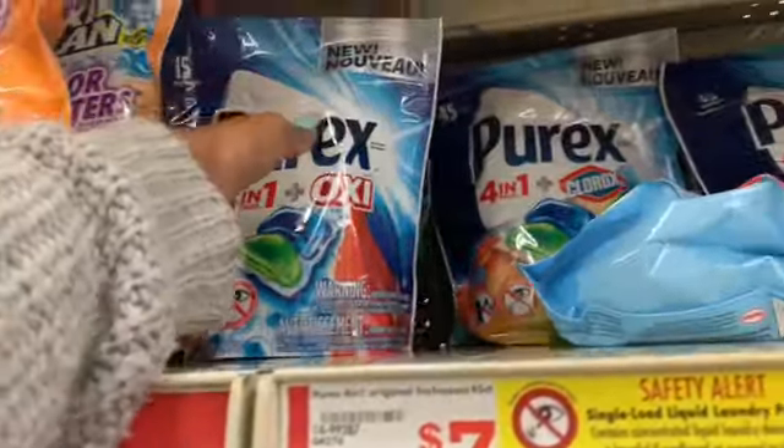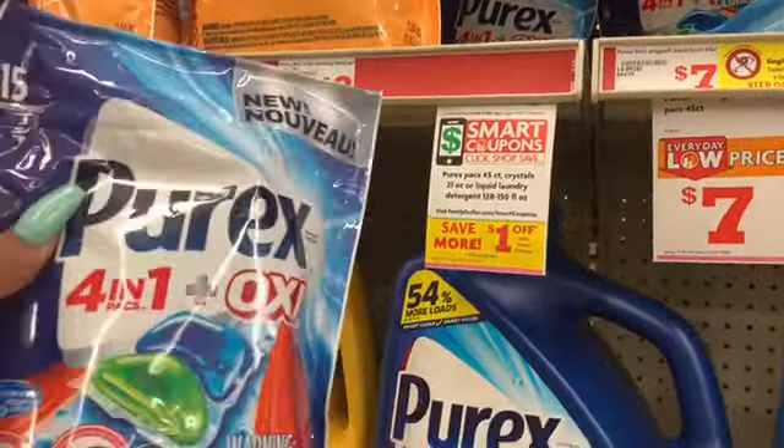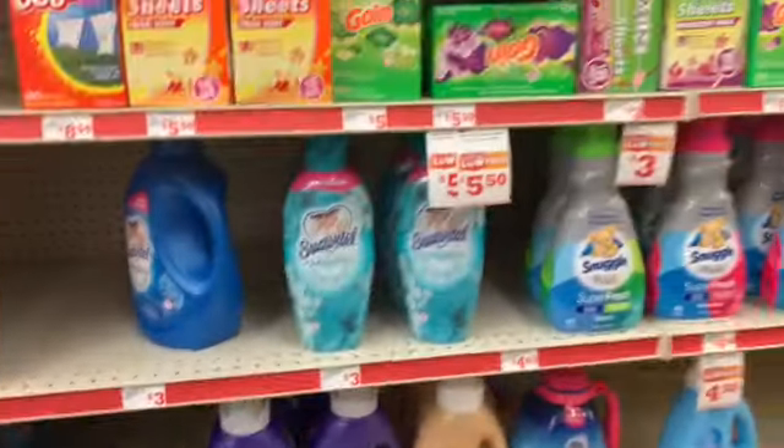Look at God — they still got them! So y'all know we have a $1 coupon. These are $1.95 with the $1 digital, making them $0.95.